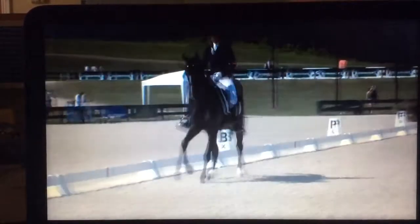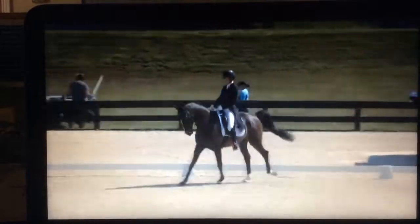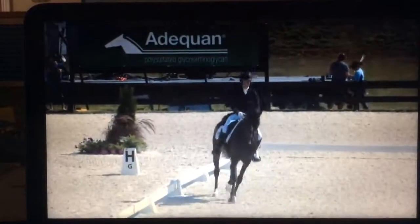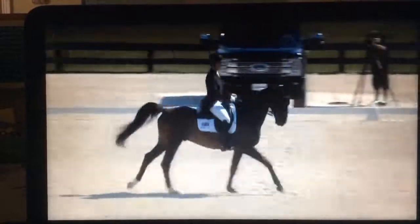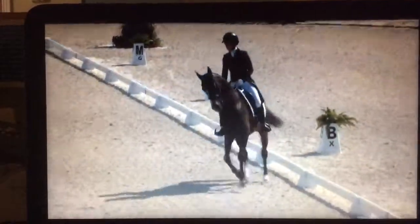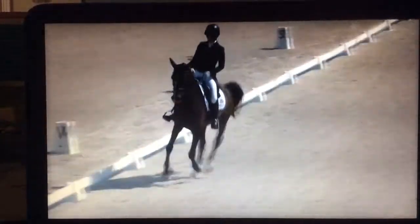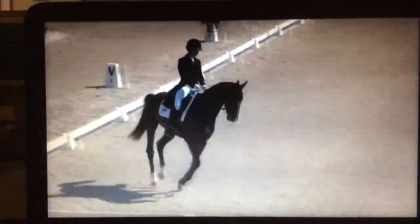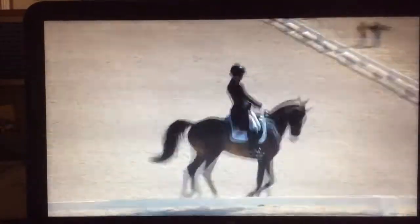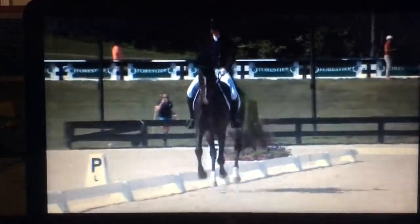Nicely positioned in the half pass. You could show a little bit more flexibility through the ribcage. You can see just a slight tilting of the head to the right, which means that the horse isn't moving through the body equally on both sides. But it's not a horrible mistake — it just needs something to be corrected. She took her time there but it never did get salvaged. The horse got a little crooked out of the corner, and as a result it went a little bit sideways in the change and was late behind, which would be quite a large deduction.